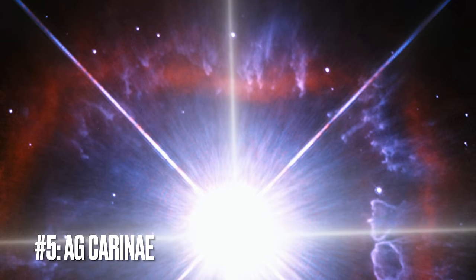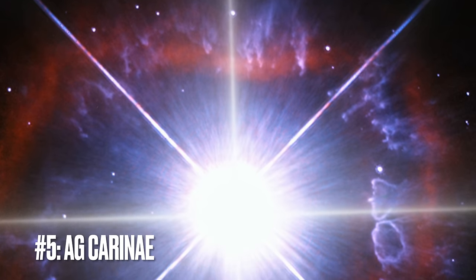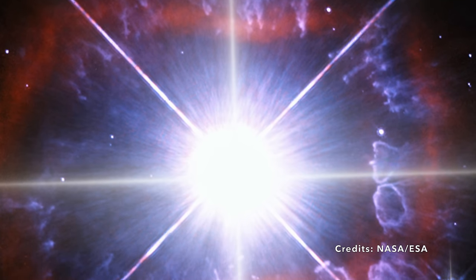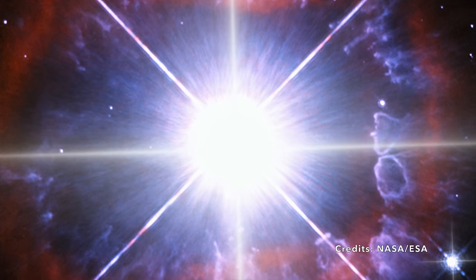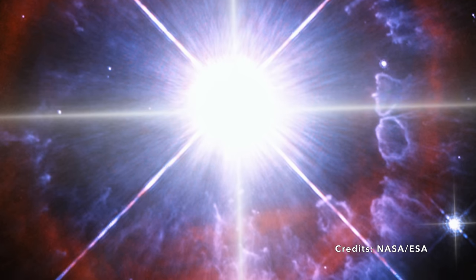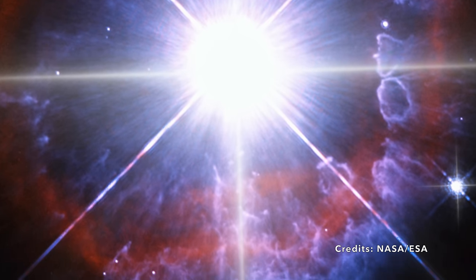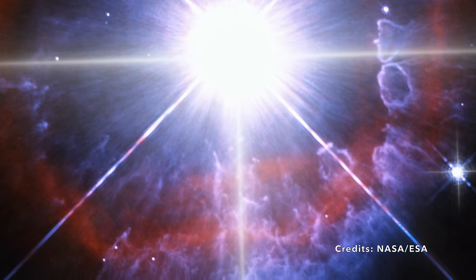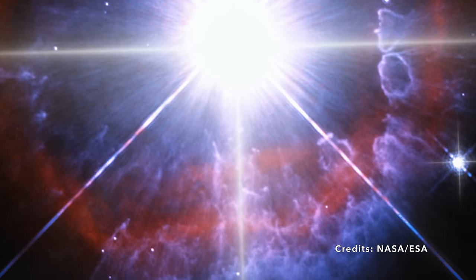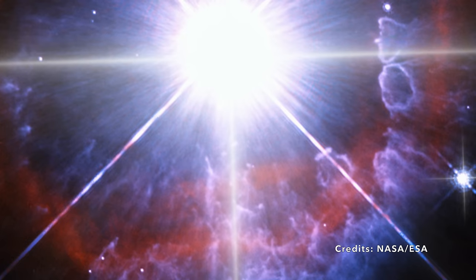Image 5: AG Carinae — the star that's losing itself to space. Imagine a stage where the spotlight suddenly tightens on a lone performer. That's AG Carinae for you, a star so intensely bright that it nearly steals the show from every other celestial object around it. Located in the constellation Carina, 20,000 light-years away from Earth, this stellar virtuoso is one of the Milky Way's intriguing talents. AG Carinae, also known by its less glamorous name HD 94910, is not just any star.